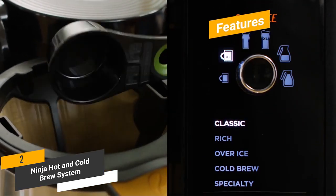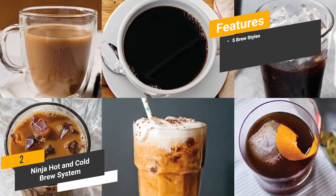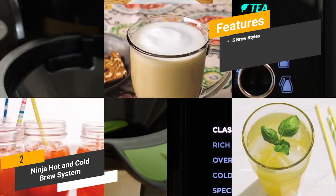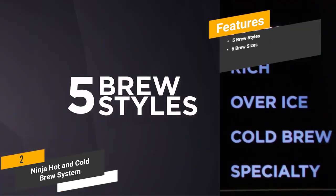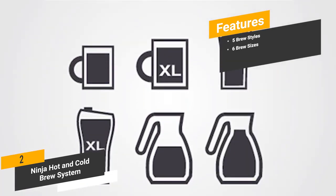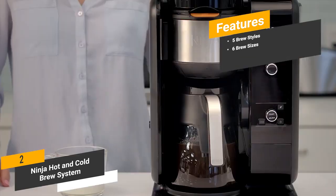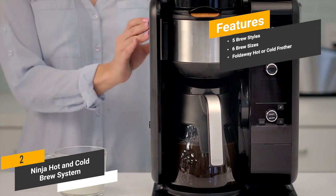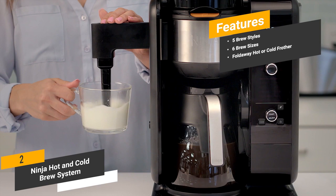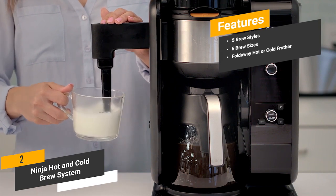Some of the features of this coffee maker include five brew styles — there are a number of different brew styles to choose from, so you will get the exact taste you want every single time. There are also six brew sizes, so you can decide exactly how much you want to make at any given time. The fold-away hot or cold frother uses a fold-away design to help make the best cup of coffee and tea beverages at home.